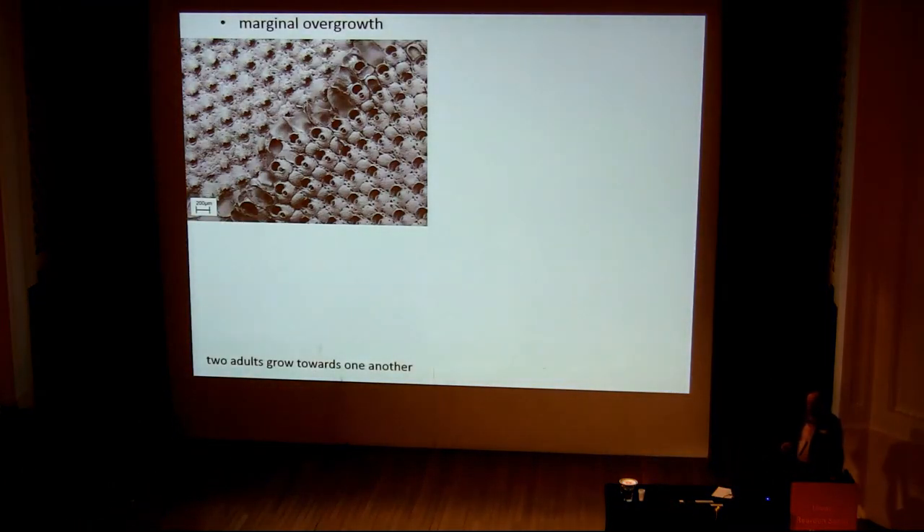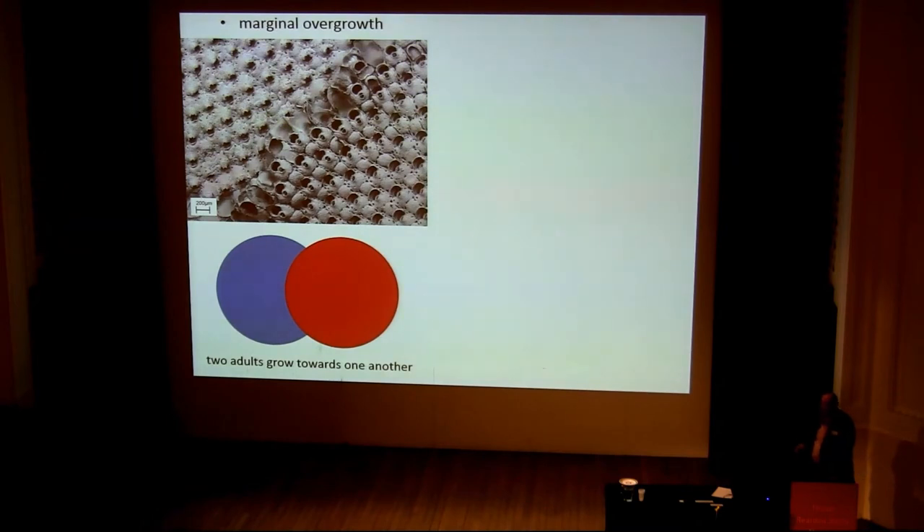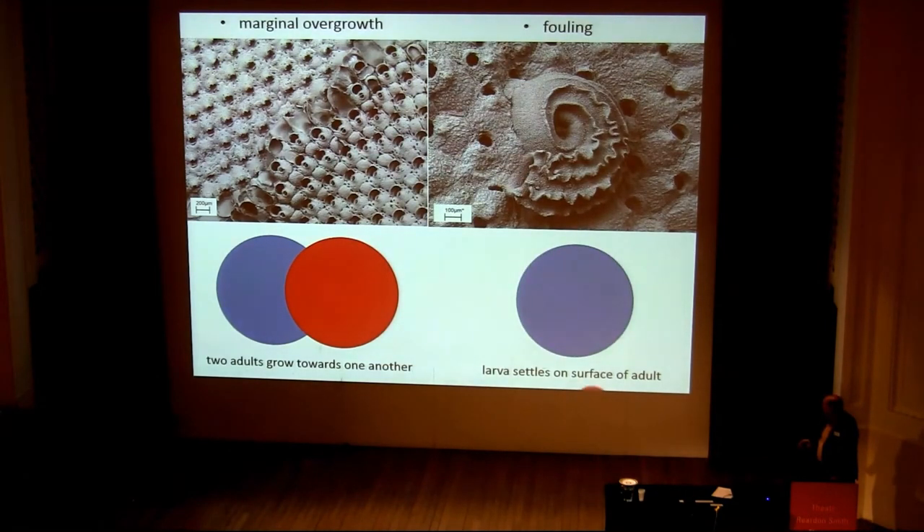We have two main kinds of competition for space. One I'm calling marginal overgrowth — that's where two colonies growing next to one another come into juxtaposition; in this case, the red one has overgrown the blue. The second one is fouling, where the larva of one individual settles on the surface of the other, fouling the upper surface. I'm not really going to say much about fouling in this talk — it'll be mostly about marginal overgrowth.